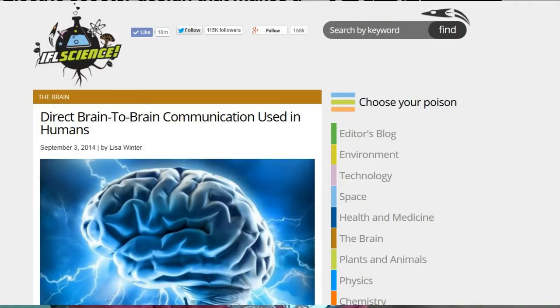Next up from IFLScience — and this is from 1954 Shadow, thank you Bob — Direct Brain-to-Brain Communication Used in Humans. This was a non-invasive method where they took two subjects and hooked them up to EEGs. They caused brain flashes in the transmitting subject using phosphenes. There's a phenomenon where if you go into a dark room, close your eyes, and press on your eye, you can actually get light flashes to happen.